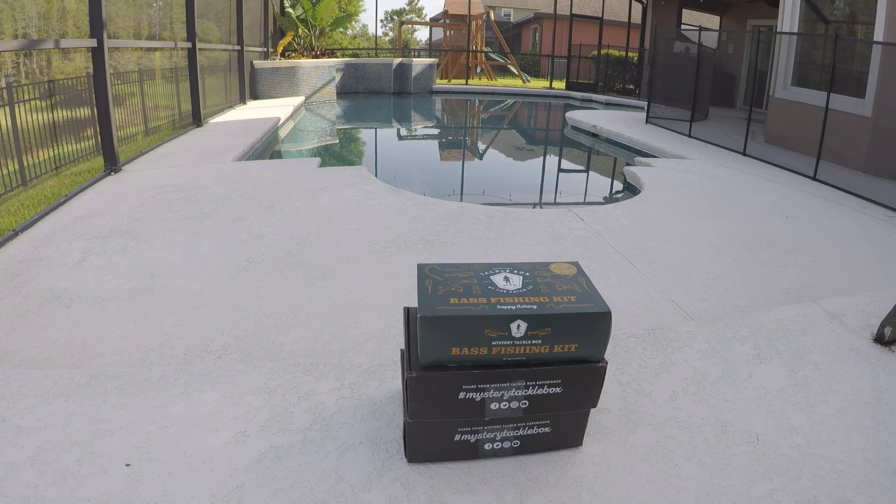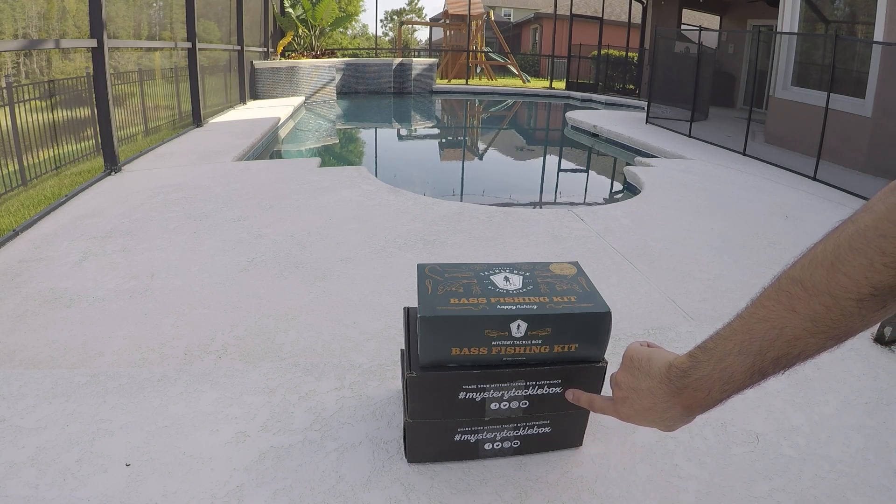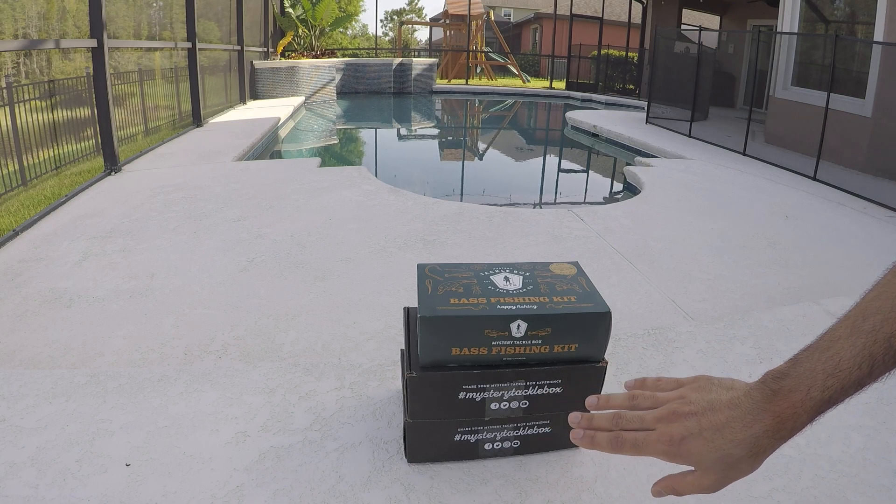Hello everyone, how's it going? Welcome back to a brand new episode — me being in Florida. Today I wanted to share with you a really cool thing called the Mystery Tackle Box, and my brother's patients ended up gifting him this service.